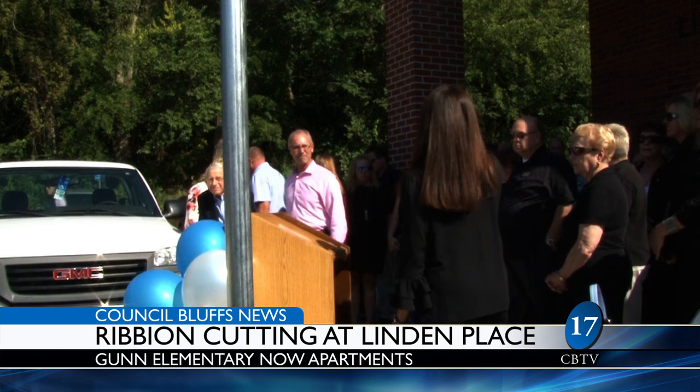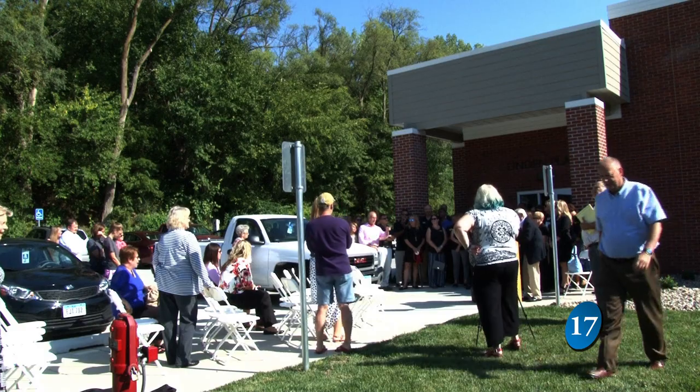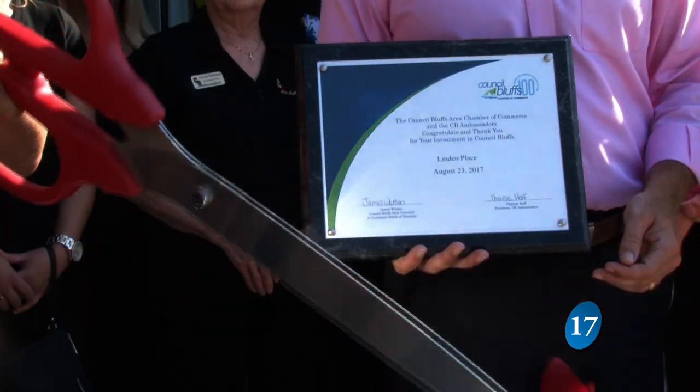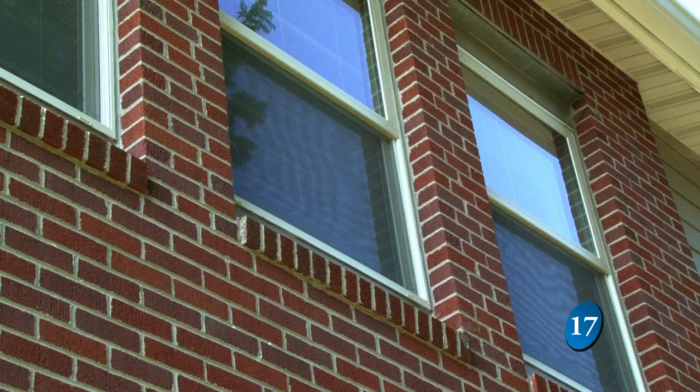It's an event that brings joy to many. Everyone is very excited. On a picture perfect day, a ribbon cutting is held at Linden Place on Wednesday, August 23rd. What was once Gunn Elementary is now an apartment complex for residents 55 and older.